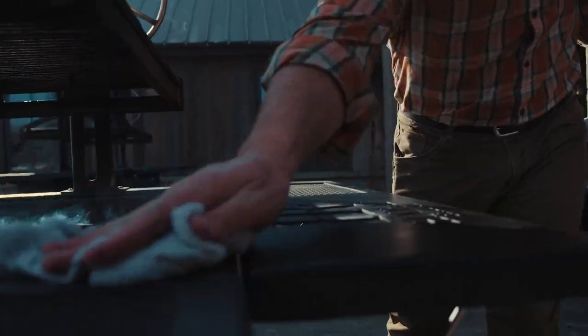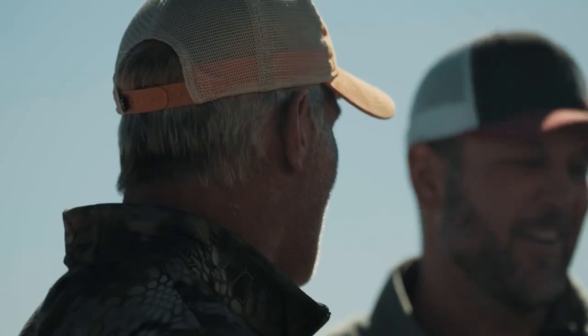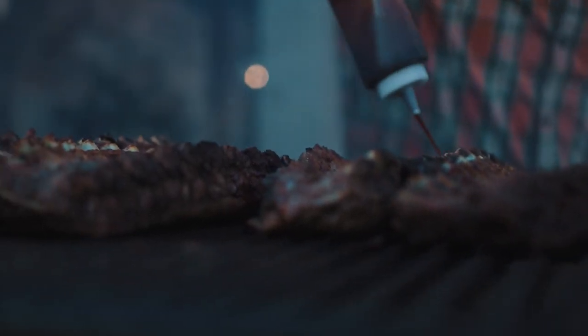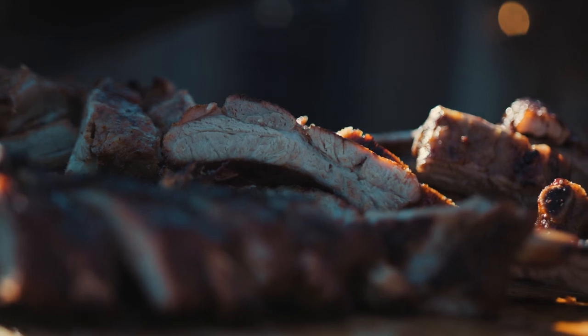Born out of necessity, the Hooray Grill was created for the individual who appreciates quality craftsmanship, fellowship and a true appreciation for the outdoors. Not just another disposable product, the Hooray Grill is reminiscent of a generation when quality stood the test of time and camaraderie was truly valued. Designed to gather — time well spent deserves a Hooray Grill.